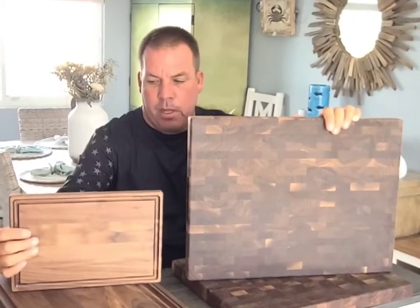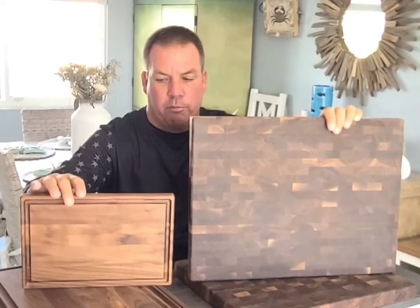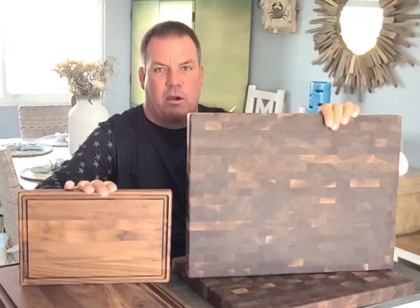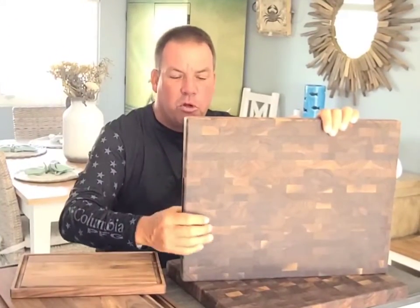So what does that mean — the difference? These boards are cut along the whole length of the board, so you really only have four pieces of wood in the entire board, while end grain boards are made up of very small squares.